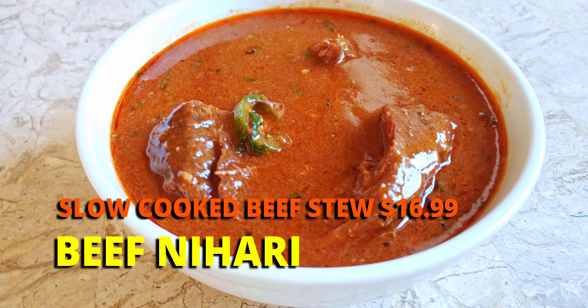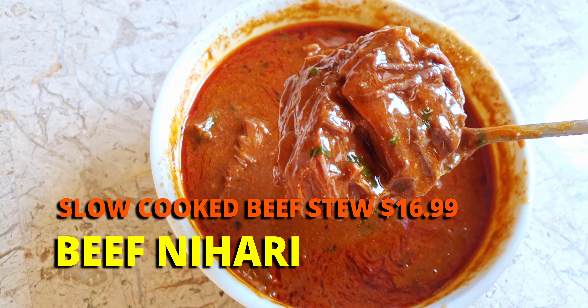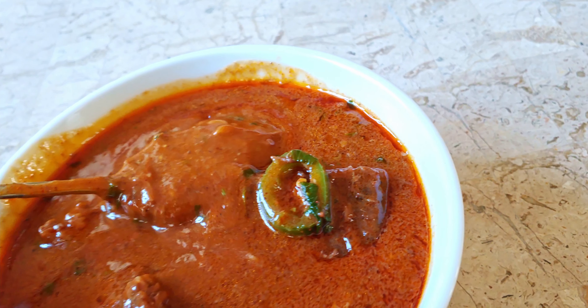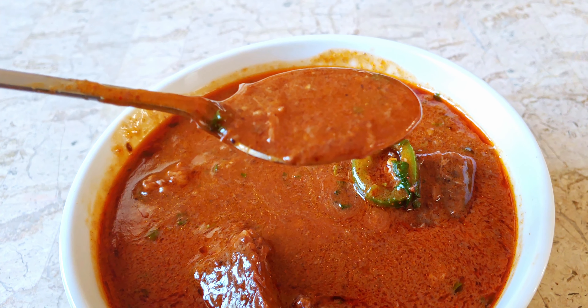Let's try out the beef nihari. This is like a beef stew and it has huge chunks of beef in it. I wish you could smell this right now — the smell is incredible. You could smell the intensity of the stew, the beef, and some of the spices in there. You could tell it's a little bit spicy too. It has a thick, creamy, and oily consistency to it. So rich, so creamy — it just coats your mouth and your tongue, just sticks to your bones. Amazing. The flavors are so intense.